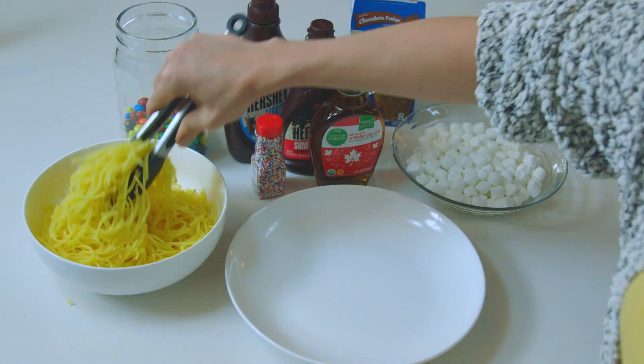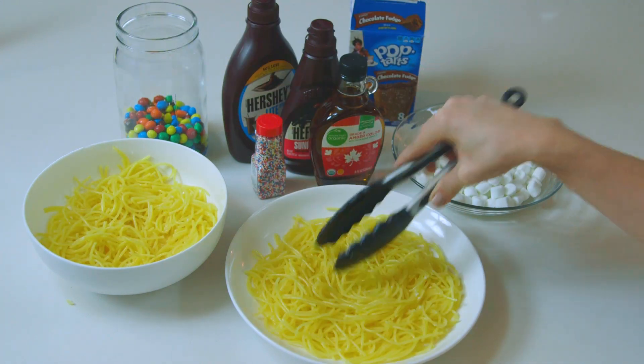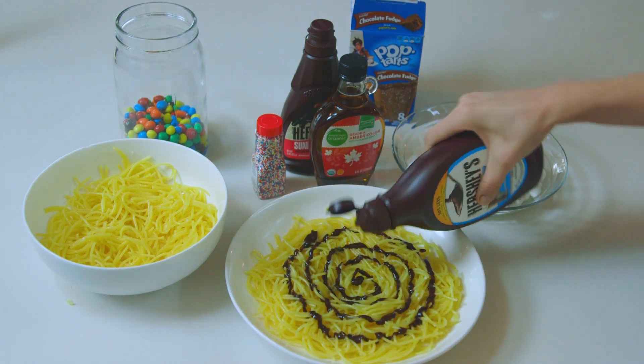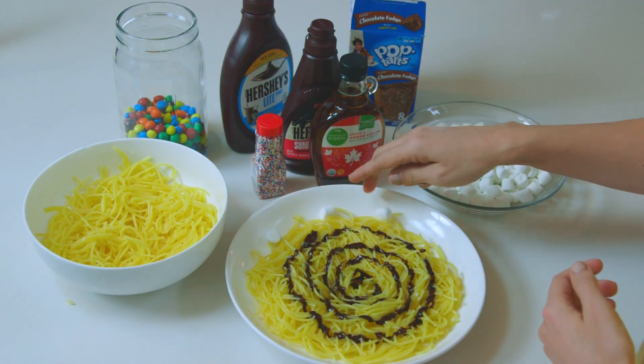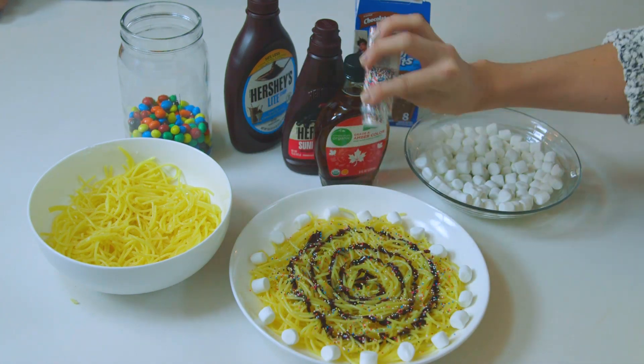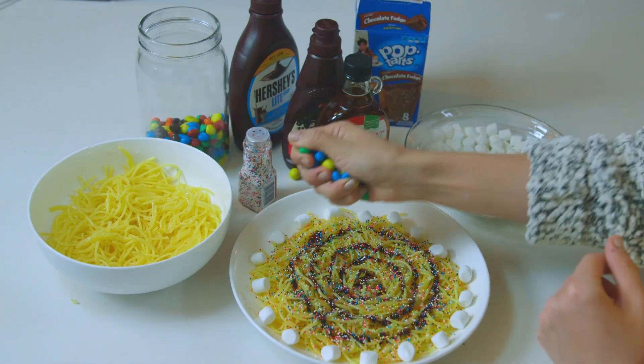First, prepare your noodles. We tossed ours in butter and sugar just to make them a little more tasty. Then drizzle your chocolate syrup all over. Add a handful of marshmallows and a big sprinkle of sprinkles. M&Ms.